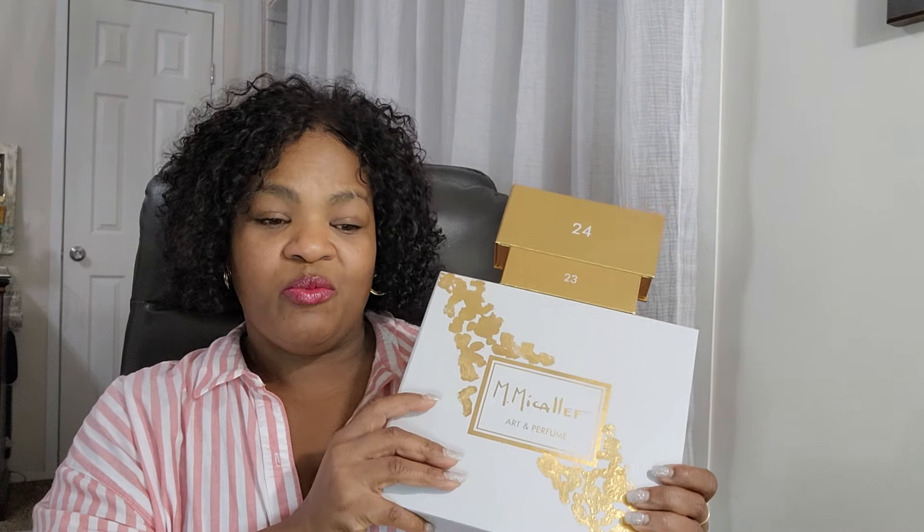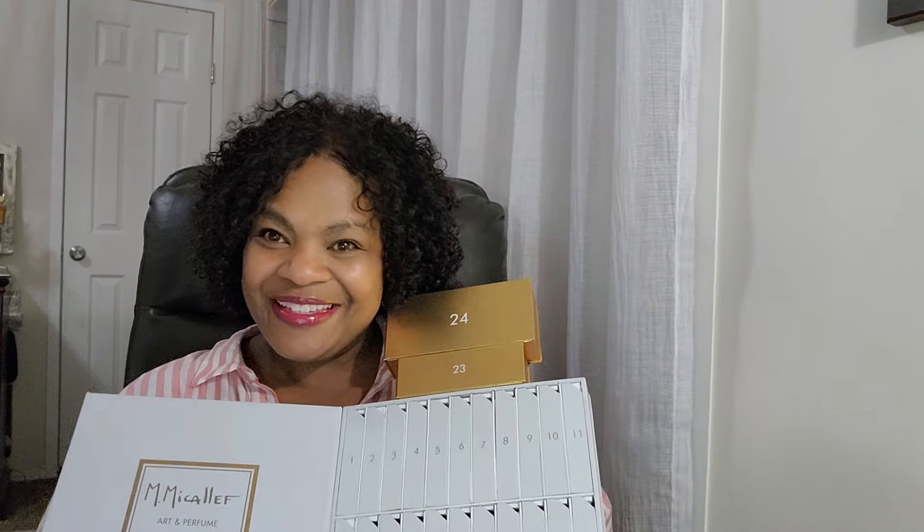10ml bottles cost about 25 to 35 dollars for the most part, and there are some $50 10ml bottles out there. So I would suggest if you really want to try out this brand, maybe give this discovery set a try. It is quite pricey but you do get the 30ml of Ylang in Gold Nectar, so that made it worth it for me. There are some masculine fragrances in here also that I will be passing on, but overall I like it.